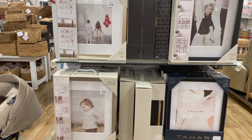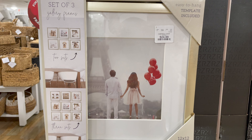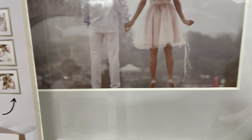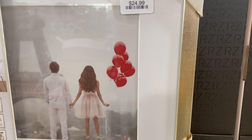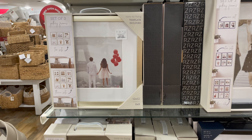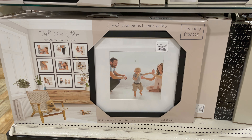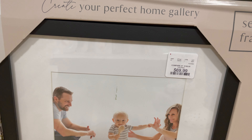Run, don't walk to HomeGoods because they have these matted picture frames that I thought were beautiful. Gallery walls have been really trendy and honestly this is a trend I'm here for. Buying frames individually can get expensive — I paid maybe $20 each and have about six, so those frames aren't going anywhere. These come in a set of three in a 12x12 size for $24.99, or a set of nine for $69.99, also in 12x12.